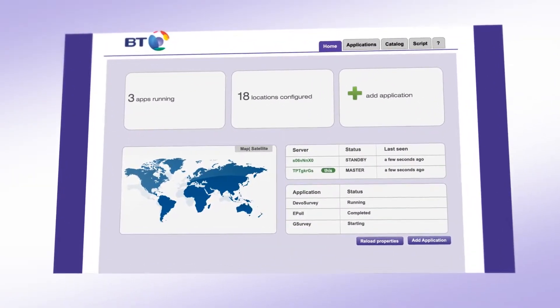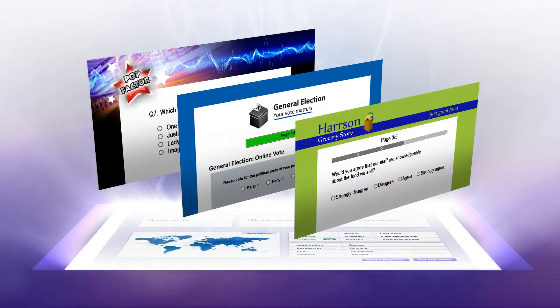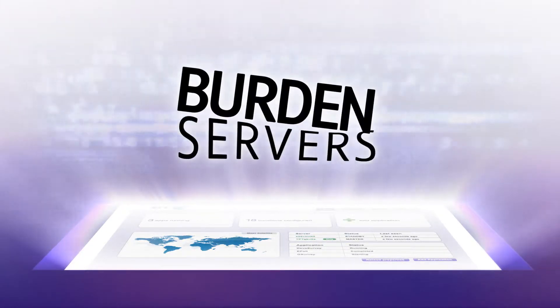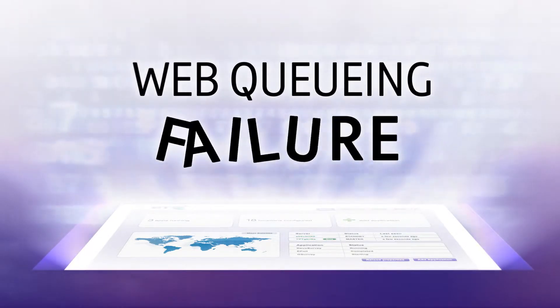Online forms and applications permeate all our lives — whether voting for pop stars, completing an election poll, or submitting a survey. Each application has the potential to generate instant and huge demand from your market, placing a burden on your servers that can lead to web queuing or, at worst, failure.